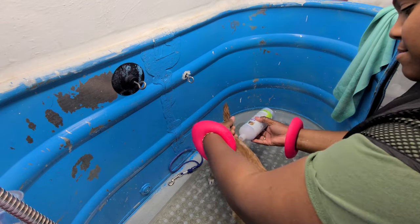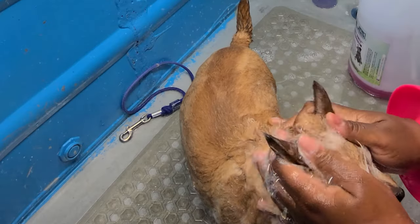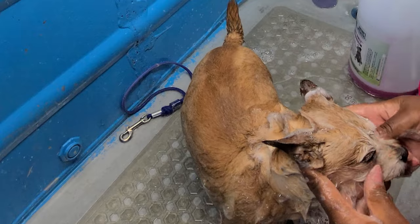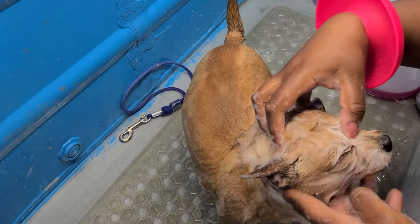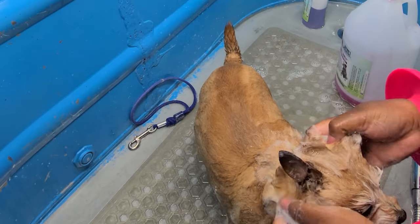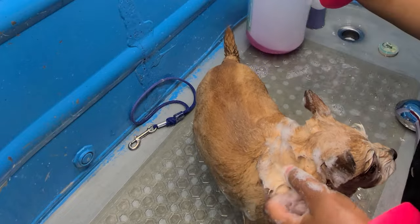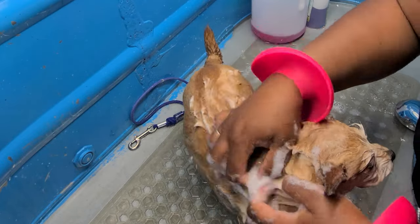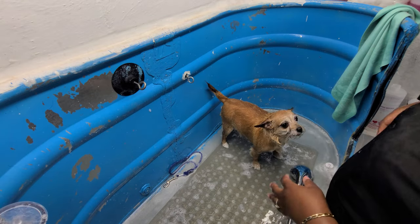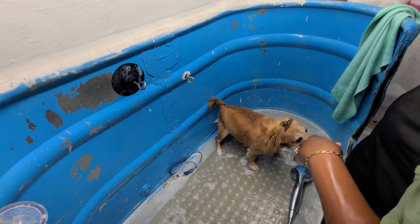She's just getting a bath today and a face trim. Nature's Specialties - that's good stuff, it costs more but it lasts a really long time, you can dilute it. I've been using them for a very long time, a lot of the shops I've worked at use them as well. It's a good company. Every dog gets washed twice and conditioner.